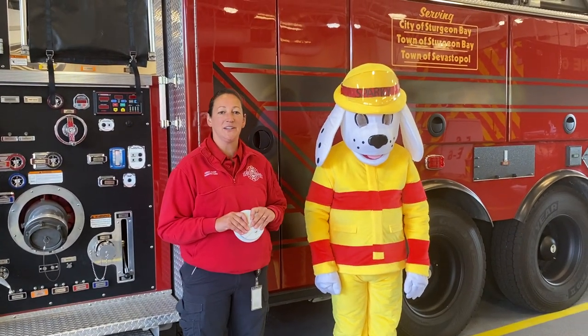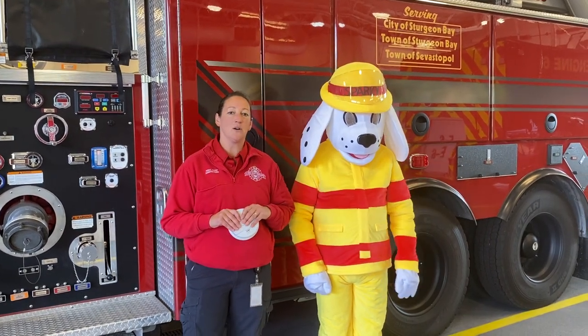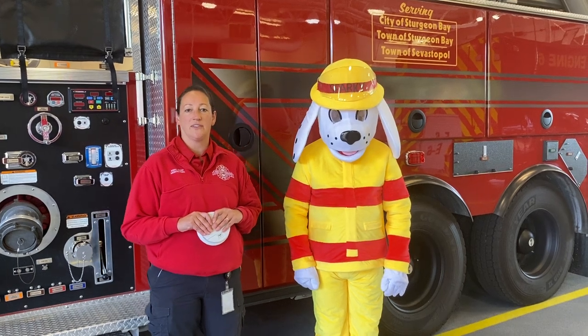Hello and welcome to the Surgeon Bay Fire Department. I'm Assistant Fire Chief Kaylin Montevideo and I'm here with my friend Sparky the Fire Dog, and we want to talk to you about the sounds of fire safety and what to do in the event of a fire.